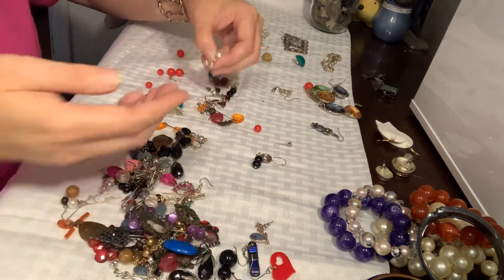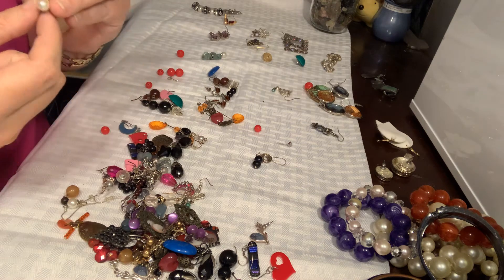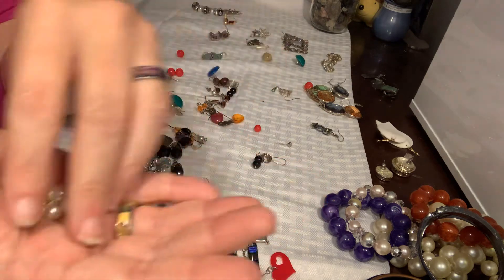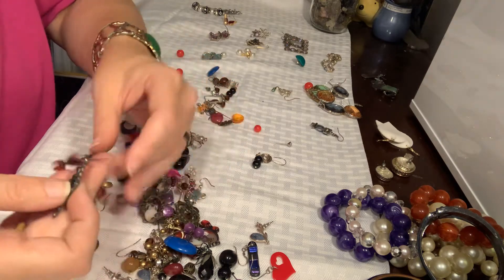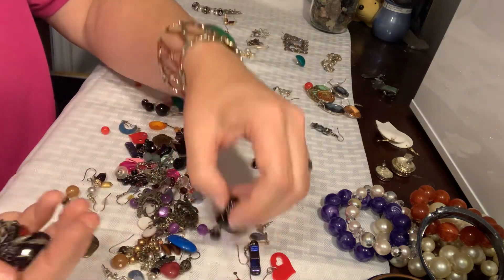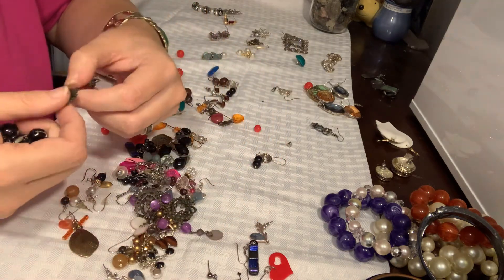Bunches of pearl studs. And these are the kind with a little pearl drop on both. That's going to go to craft — craft, craft, craft, craft.